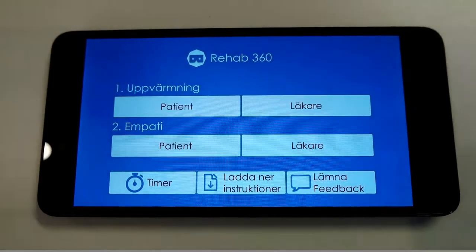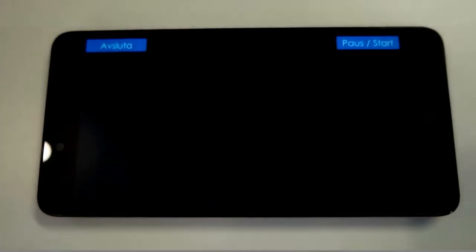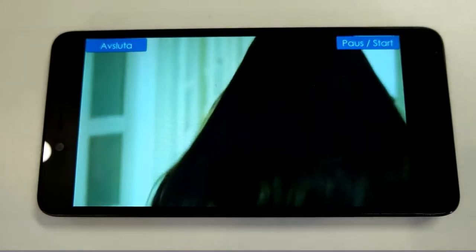This is the app that contains all the important films needed during the workshop. During the first phase, you watch a film from either the patient's or the doctor's perspective, then press a button to get an introductory film for your perspective.